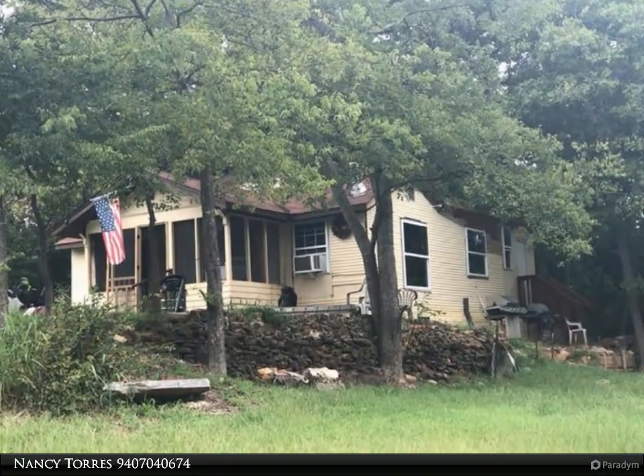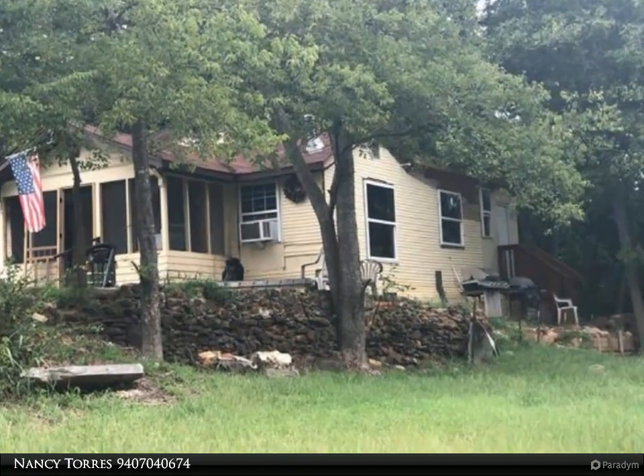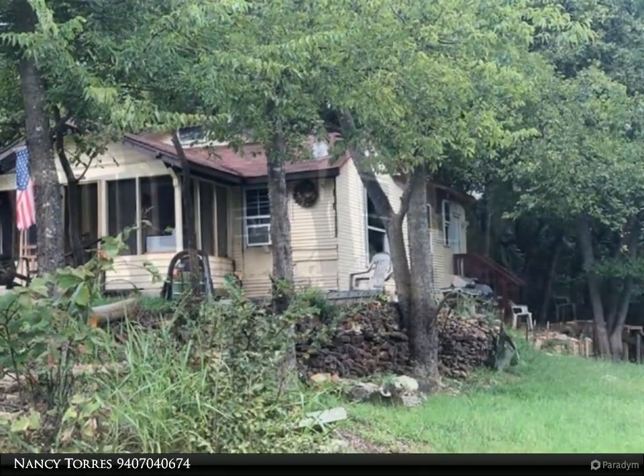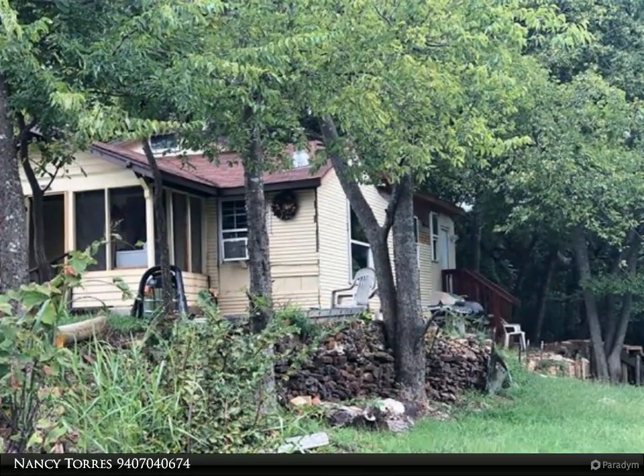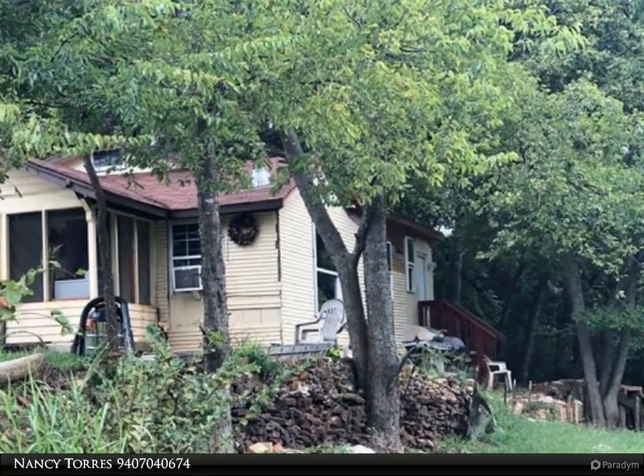This Century 21 Dean Gilbert Realtors property video is presented by Nancy Torres. Great fixer upper, ready for the right person with vision to make this their forever home. The property sits on a corner lot with a nice large backyard — so much potential.